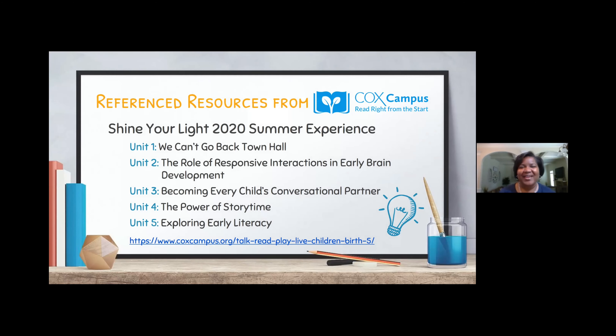Here is a reference list of some resources. We had a Shine Your Light summer experience last summer, and these were some of the units that we went over that tackle a lot of our topics from this series. I want to zoom in on units four and five — they're all about the power of story time. We've been focusing on the READ strategy connected with reading books with our children, so that is a great resource to check out. And unit five is exploring early literacy.